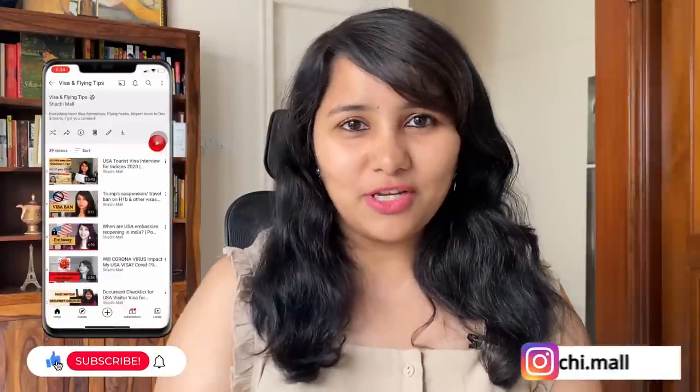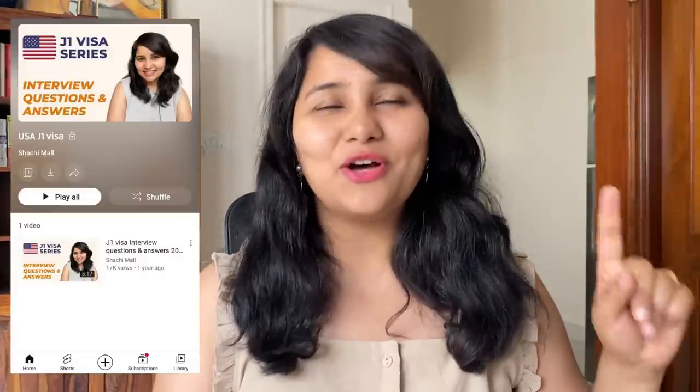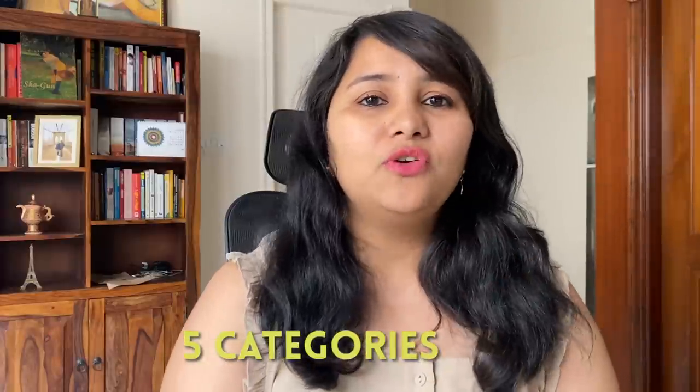Hi guys, my name is Shachi and I'm a travel and a visa coach. On this channel you will find lots of useful videos on the US visa process. We have separate playlists for F visa, J visa, B1/B2 and for the L visa. After listening and analysing the Facebook live, we have classified all the updates that were shared into five categories, and in this video I'm going to take you through each of these categories and share the insights with you.